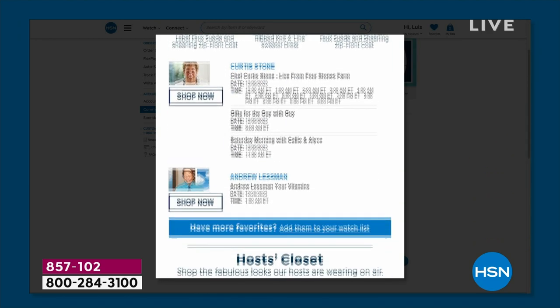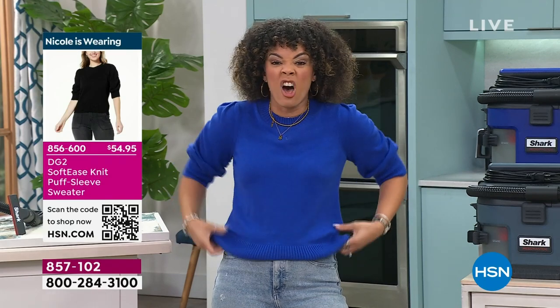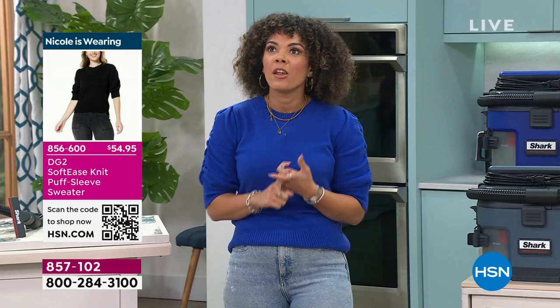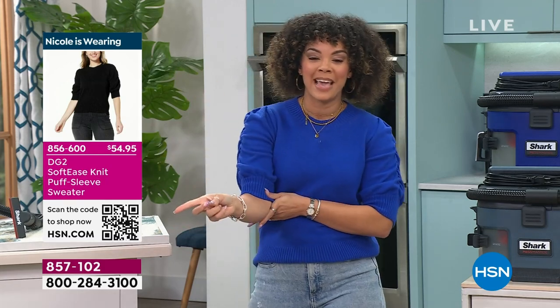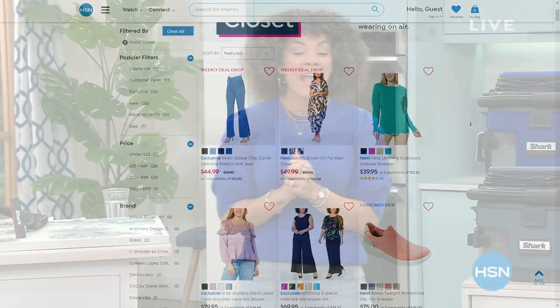The biggest question we get asked as hosts is always, what are we wearing? I thought this was so cute - it's from DG2. It's that soft-ease fabric, almost feels like cashmere, but it's washable. I had to throw this on in that gorgeous blue. It also comes in a really delicate lime green, yellow, and black. You can shop it on HSN.com or scan the QR code.